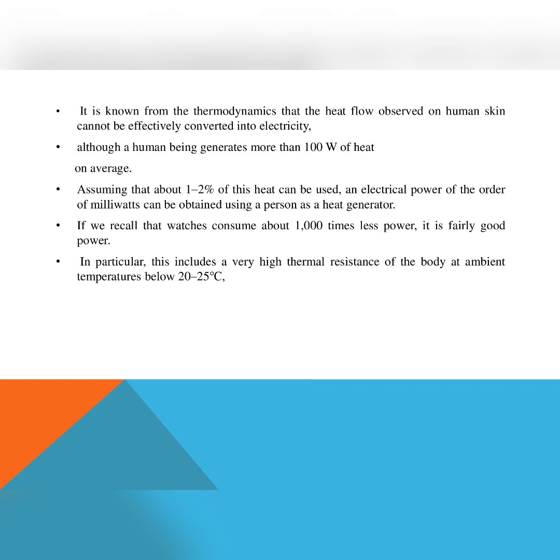A human being is not a perfect heat supply for a wearable TEG. The body has high thermal resistance, so the heat flow is quite limited. This is explained by the fact that warm-blooded animals have reached, through the process of evolution, very effective thermal management. In particular, this includes a very high thermal resistance of the body at ambient temperatures below 20 to 25 degrees C.